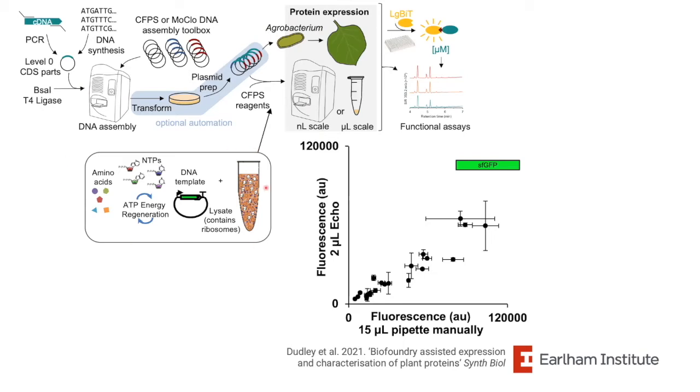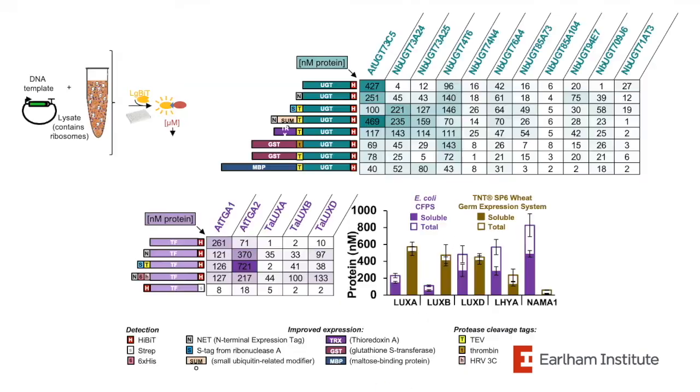It took quite a lot of effort to optimize the transfer protocols for the viscosity of cell-free protein synthesis reagent, but we now have that working in about one or two microliter reactions — achieving similar yields to a larger 15 microliter manually pipetted reaction. This is particularly useful for identifying expression configurations that work for individual proteins.